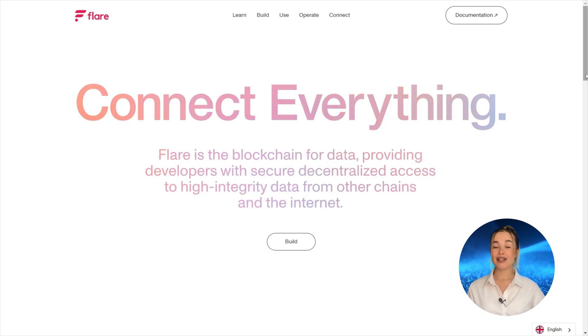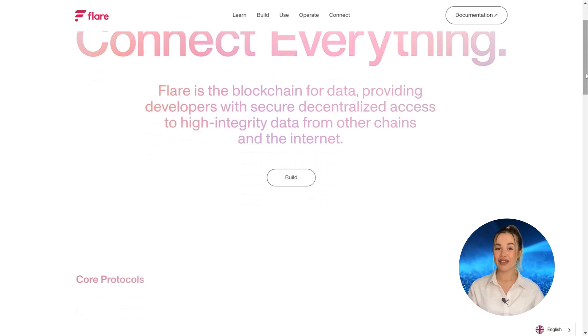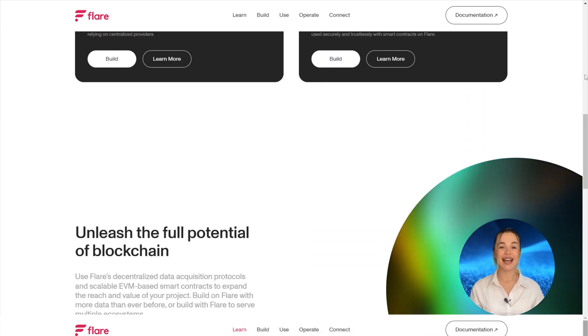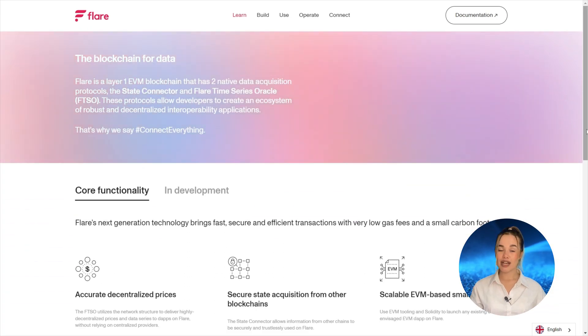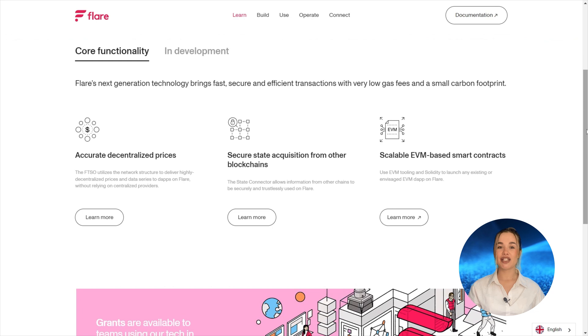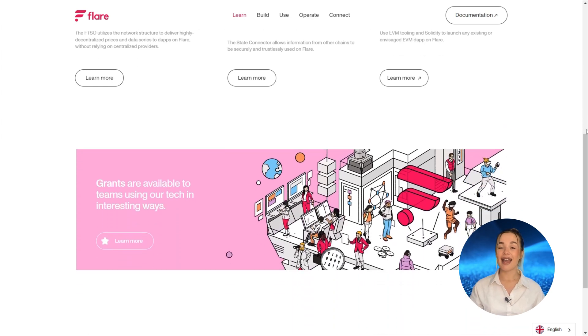Flare is a crypto project whose main goal is to connect everything. Its main appeal for developers is that it permits them to access high-integrated data from other chains and the internet. This is a layer-one blockchain with a proof-of-stake consensus mechanism that is compatible with the Ethereum Virtual Machine, meaning that any applications written in Solidity to run on any other EVM chain can also be used on Flare. The network's use cases include DeFi, NFTs, Metaverse, and gaming.